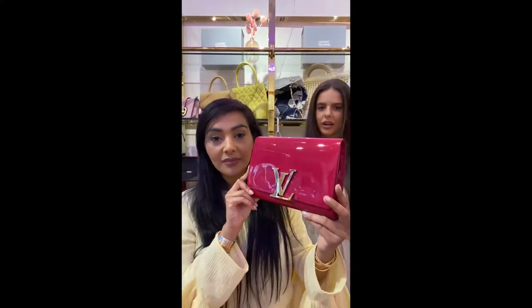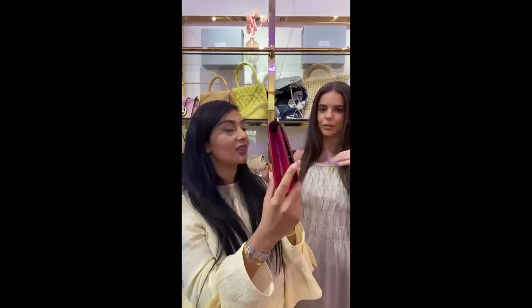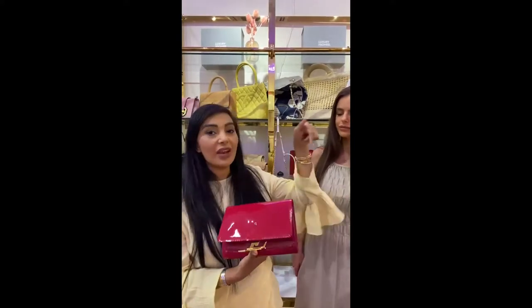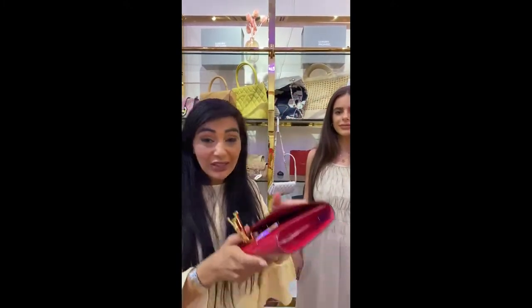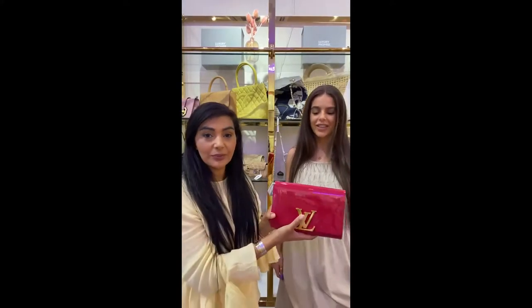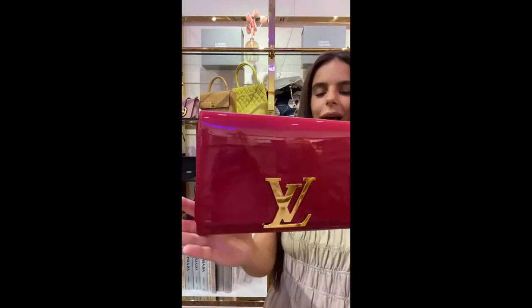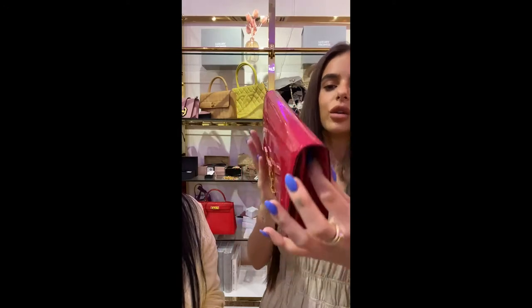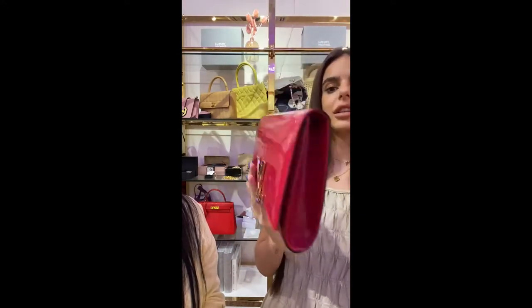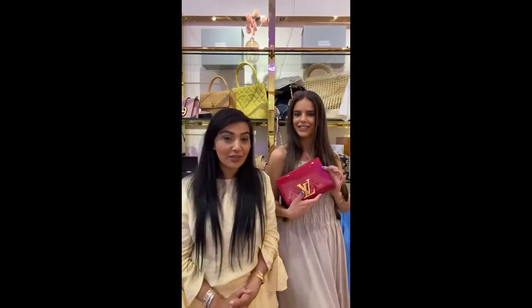It's a very good size — you can put in your phone and some makeup. Just some tiny fine hairline scratches, but overall I'd say it's in very good condition. You can add a little chain or a twilly so you can wear it over the shoulder, or wear it as a little clutch. It's called Indian Rose and I love that colour. There's actually no colour transfer. The corners are nice and clean — excellent condition.